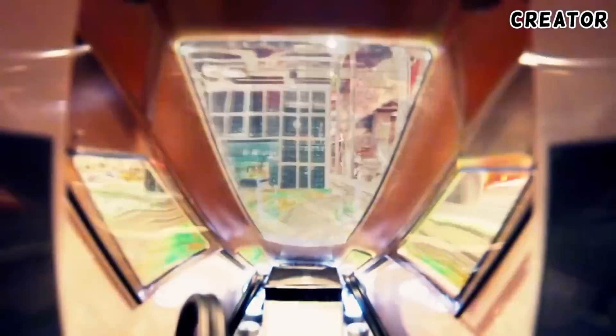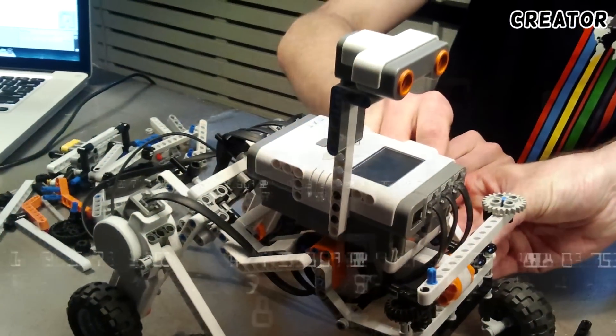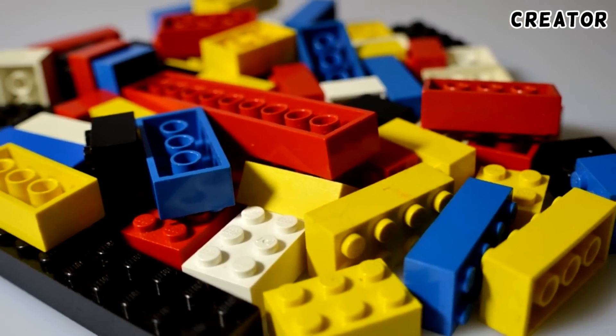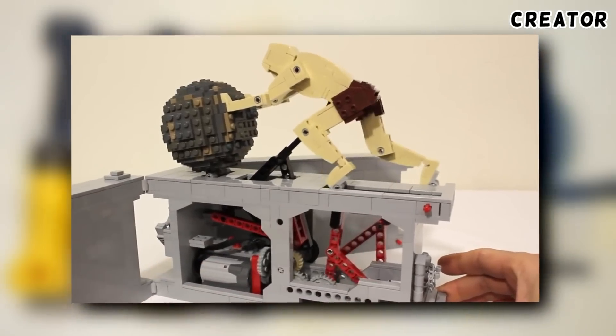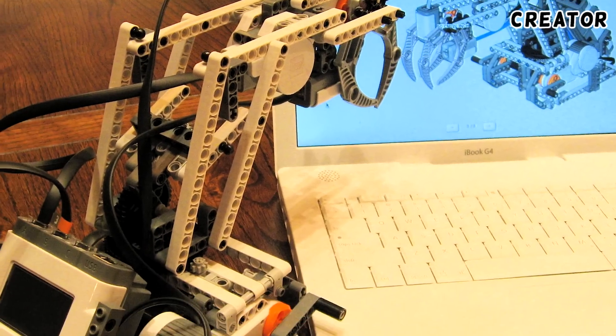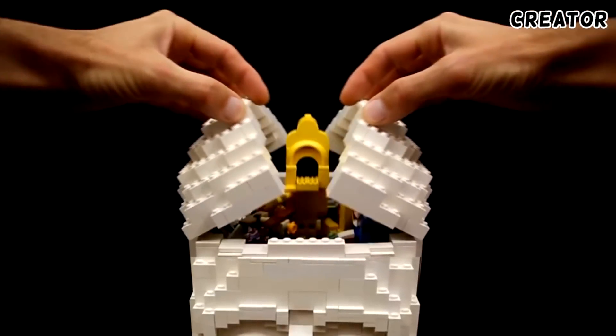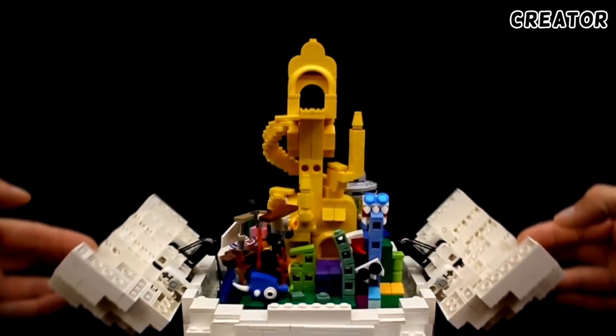Lego isn't just for kids — its versatility has been exploited by innovating programmers to create advanced models and machines. Combining average plastic Lego bricks with other forms of Lego such as Lego pneumatics, Lego Technic, and the programmable robotics construction set that is Lego Mindstorms, the simplest building blocks have been utilised for some amazing advanced creations.